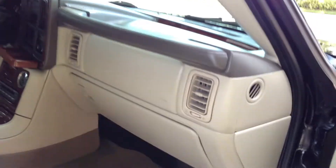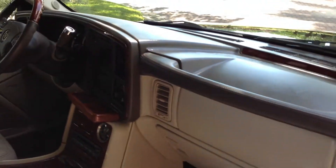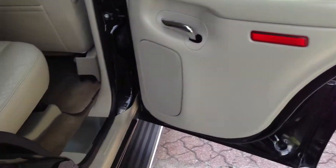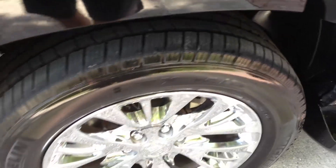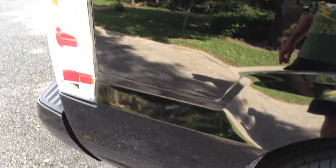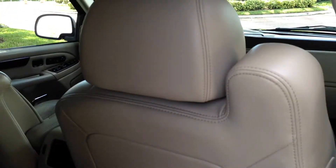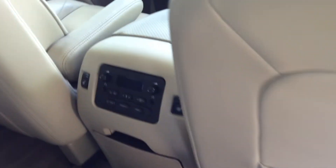I'm telling you, if you're in the market for an Escalade, you've got to call quick to see if we still have it available, because this won't last long. It doesn't get any better than this. Here's the rear door on the passenger side — side air bags, the rear of the seats, rear controls right back here.